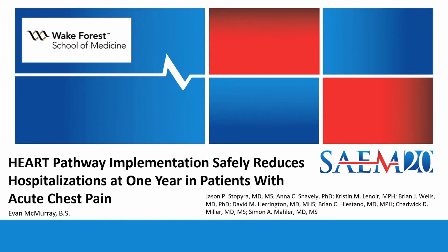Hello everyone. My name is Evan McMurray. I'm a fourth year medical student here at Wake Forest School of Medicine, and this is my abstract presentation entitled Heart Pathway Implementation Safely Reduces Hospitalizations at One Year in Patients with Acute Chest Pain. This is a project I worked on in conjunction with Dr. Jason Sapira, Dr. Simon Mahler, and the other authors listed on this slide.